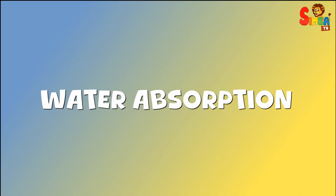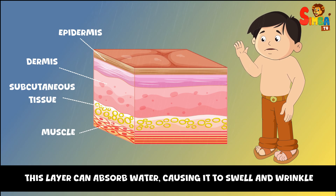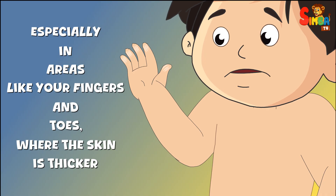Here's why it happens: water absorption. The outer layer of your skin, called the epidermis, is made of dead skin cells that are mostly composed of keratin. This layer can absorb water, causing it to swell and wrinkle, especially in areas like your fingers and toes, where the skin is thicker.